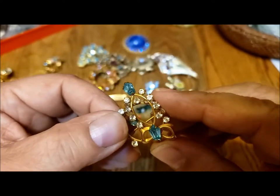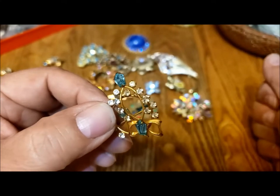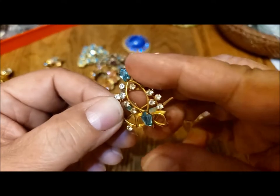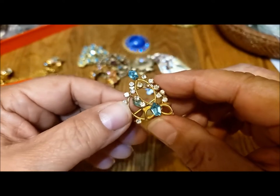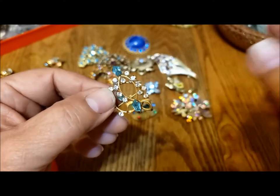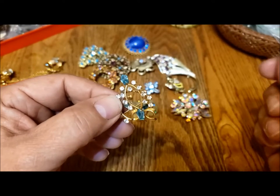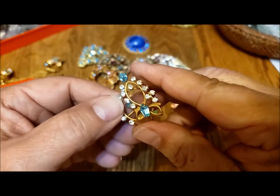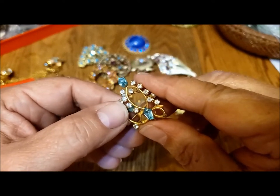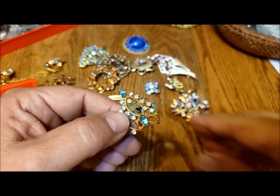Thanks very much — I hope you enjoyed watching this, along with some of my little bloopers. It's always kind of nostalgic for me to go back through the jewelry I've collected or received and put away. So again, till next time, have a great rest of the day. Bye from Pat Hood at Passions and Pastimes.